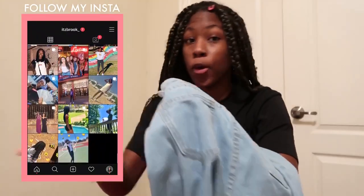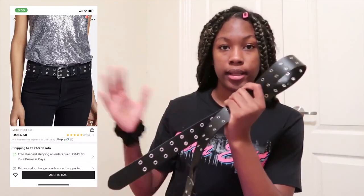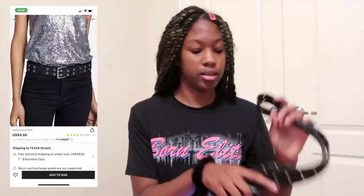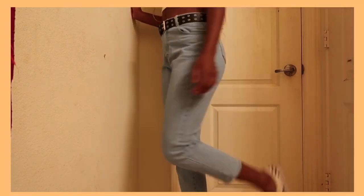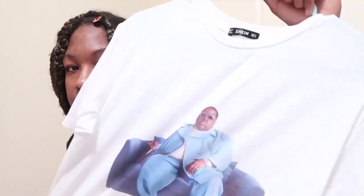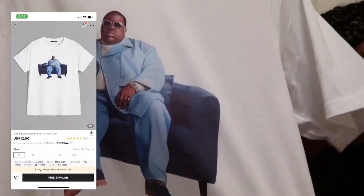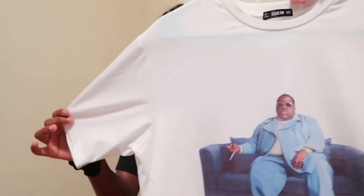To go with those jeans I got this belt — I didn't take a screenshot of how much it was but I'll put that right here. Next thing I got was this Notorious B.I.G. shirt. This is a men's shirt and I got it in a small men's size, and this shirt was $12.